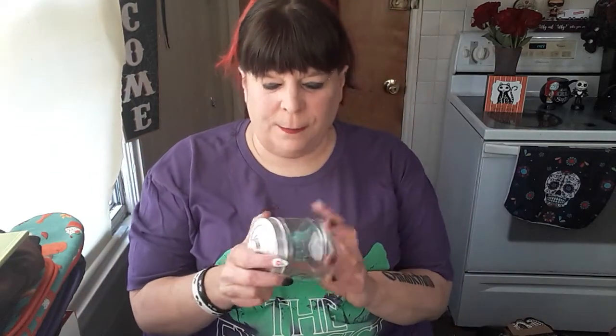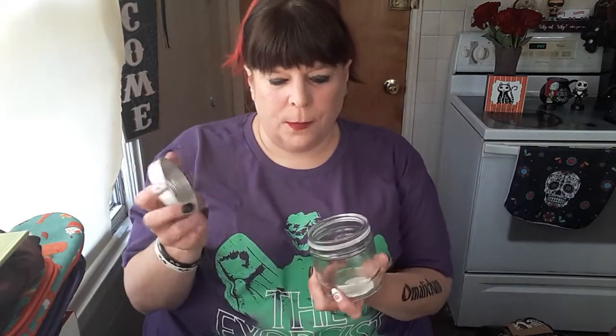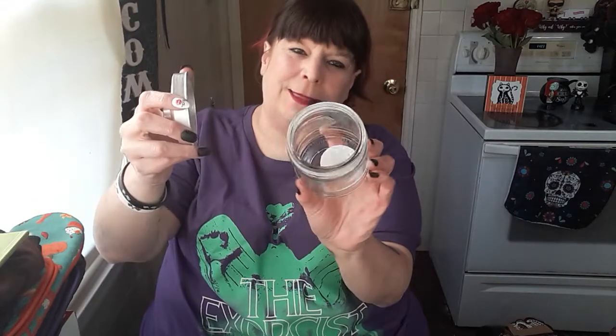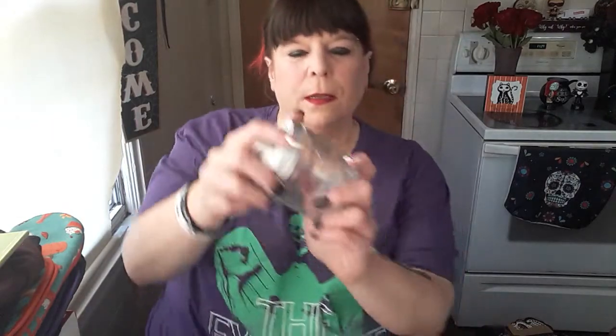I decided I wanted to change out my salt and pepper holders for my pink Himalayan salt. So I got these ones with the silver. A lot littler than my other one, but I don't care. I liked it. Then one for the pepper.